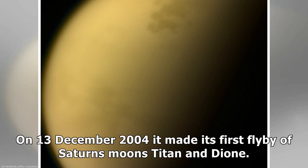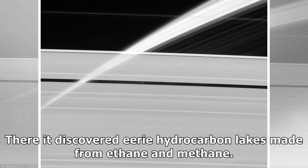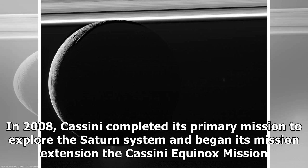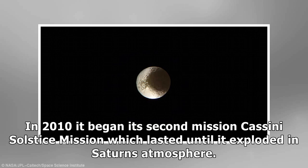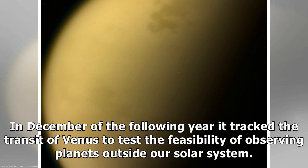On 13 December 2004 it made its first flyby of Saturn's moons Titan and Dione. On 24 December it released the European Space Agency-built Huygens probe onto Saturn's moon Titan to study its atmosphere and surface composition. There it discovered eerie hydrocarbon lakes made from methane. In 2008, Cassini completed its primary mission to explore the Saturn system and began its mission extension, the Cassini Equinox mission. In 2010 it began its second mission, the Cassini Solstice mission, which lasted until it plunged into Saturn's atmosphere.